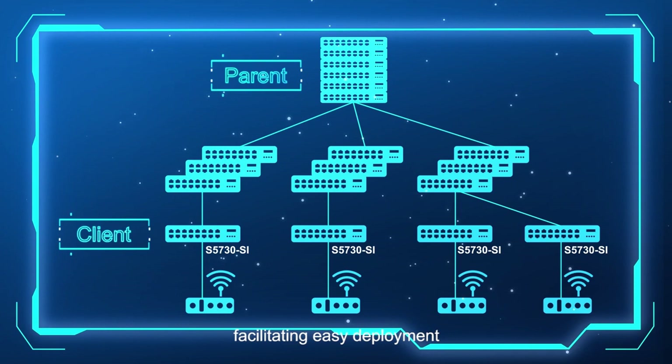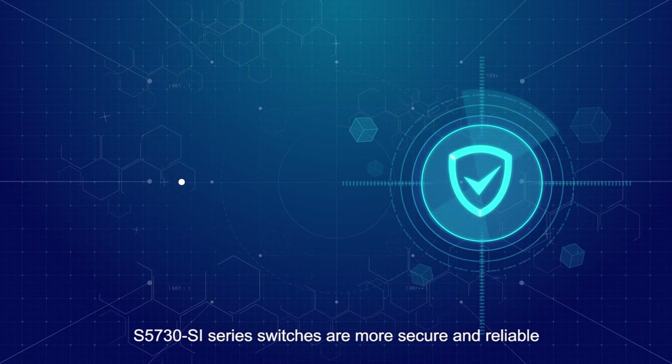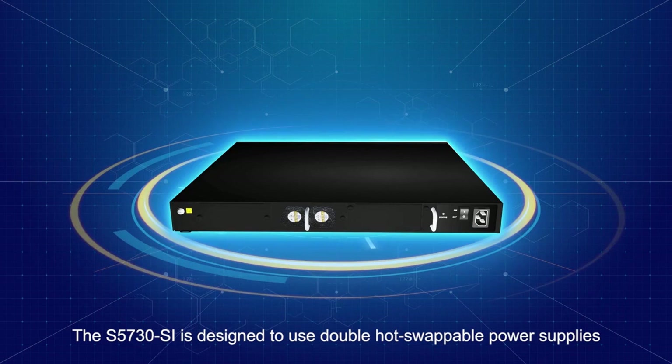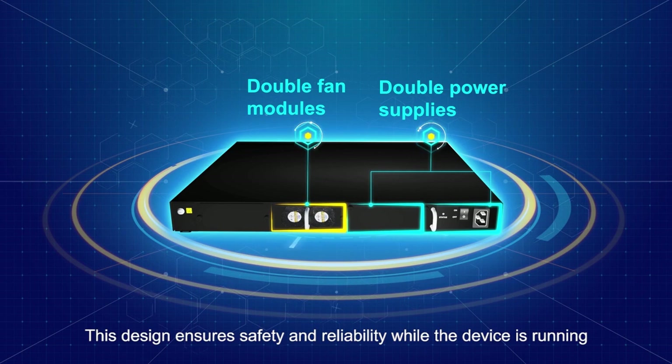A faulty device can be directly replaced and easily maintained without any extra configuration. S5730SI series switches are more secure and reliable. The S5730SI is designed to use double hot-swappable power supplies and double fan modules for redundancy, ensuring safety and reliability while the device is running.